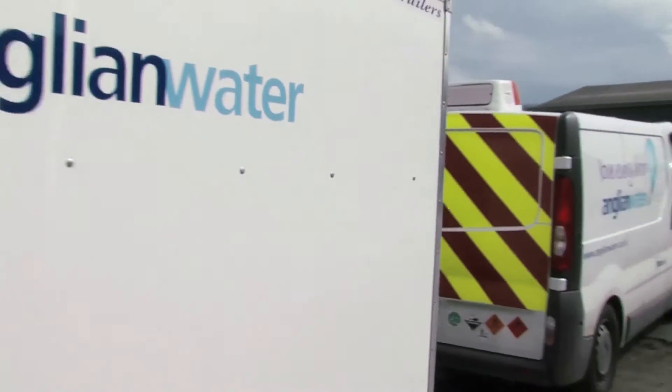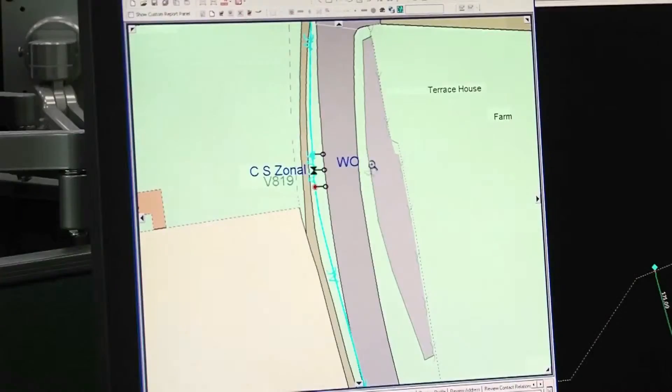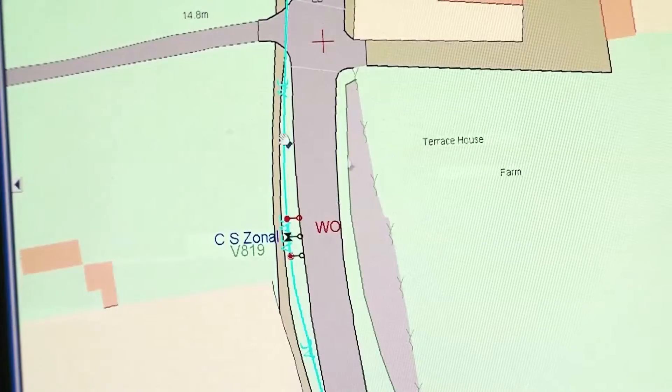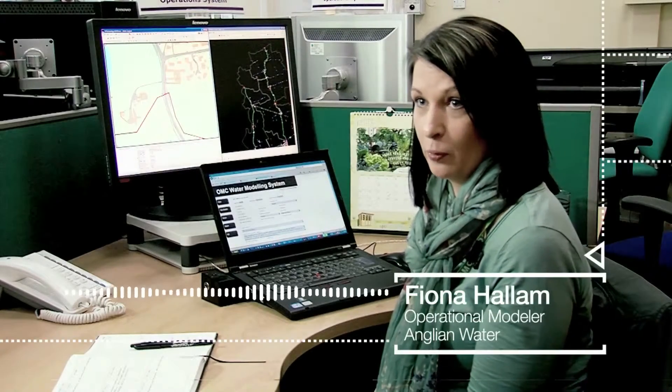Each time when we shut a job down and move to the next job, the map refreshes and it picks up the address of where our next job is. The ability to see and respond gives Anglian Water the information to make an informed and correct decision the first time. If we're talking to a guy in the field and he's talking about a particular main and I'm talking about a different main, we're never going to get anywhere. So having the right data established in the first place is essential, and that is very important for making sure that the lines of communication are open and correct.